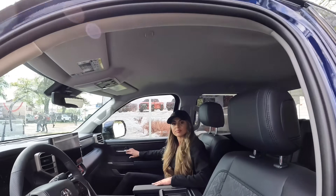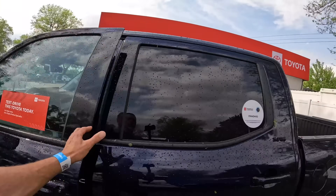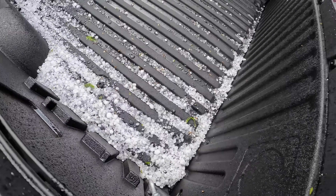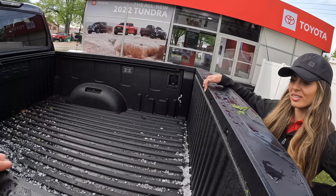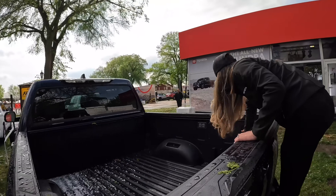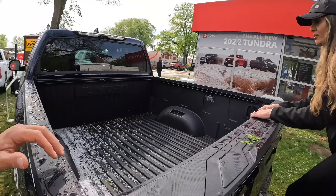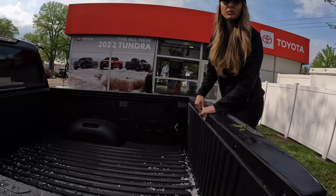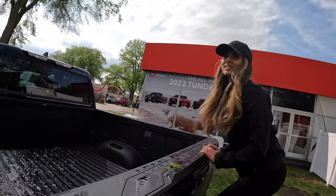As for the bed and box configurations, you do have a 120-volt power outlet in the back. You also have all your hooks and tie-downs. The beds are made of sheet mold composite — very durable. Most people want to do a spray-in liner after the fact, but this is already included as a standard option on these trucks.